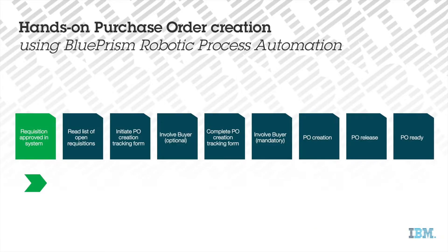When approved in IBM's global requisitioning system, all open requisitions will be listed in one detailed report. This is the base report that the Blue Prism robot accesses to perform the creation of the purchase order.